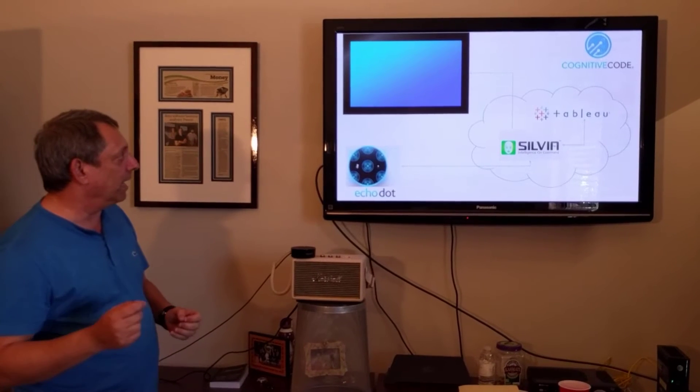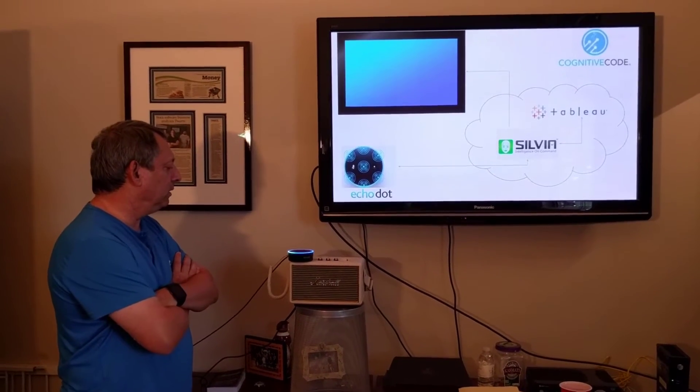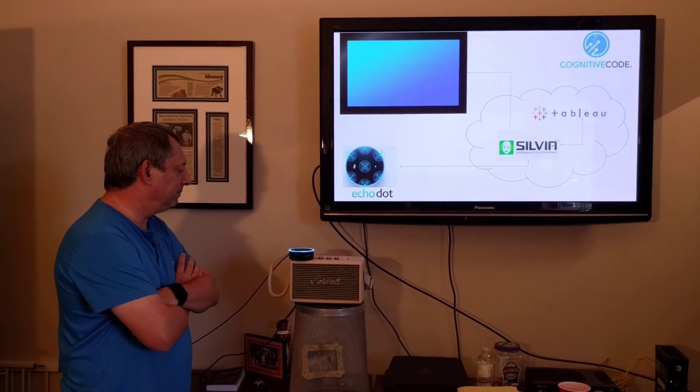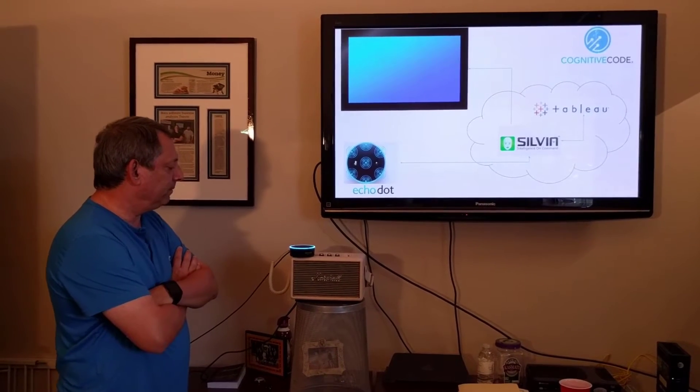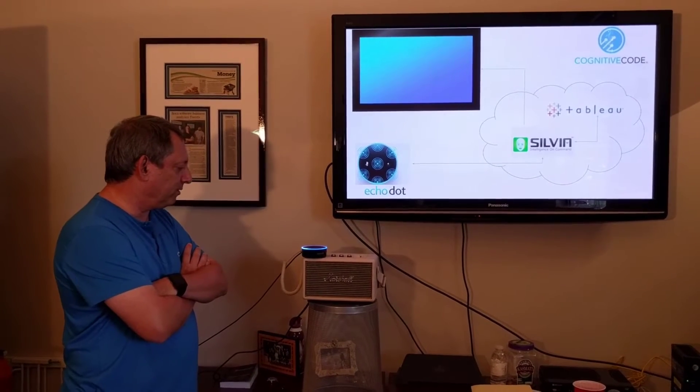So let's start by saying, Alexa, tell Sylvia hello. Good evening. My name is Sylvia, and I am here to help you. What's up? Tell me about yourself, Sylvia.